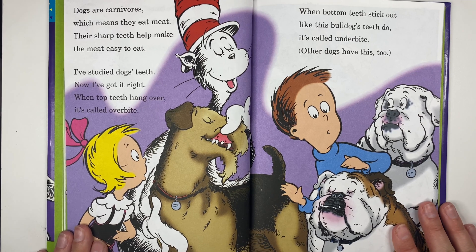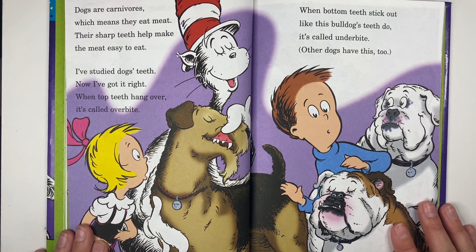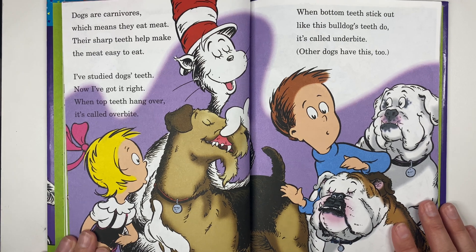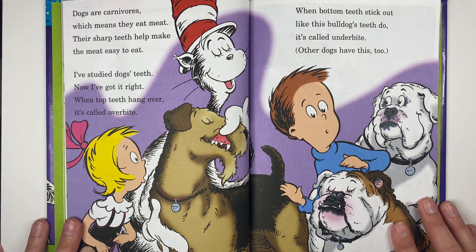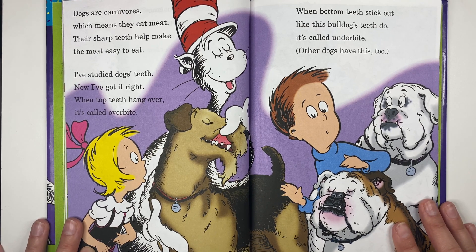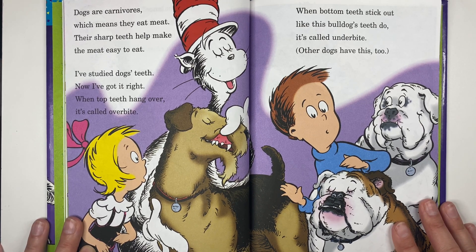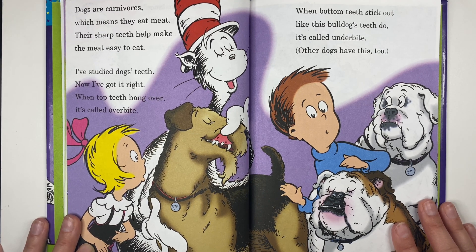Dogs are carnivores, which means they eat meat — their sharp teeth help make the meat easy to eat. I've studied dogs' teeth: when top teeth hang over, it's called an overbite. Humans can have overbites too. When bottom teeth stick out like this bulldog's, it's called an underbite — other dogs have this too.